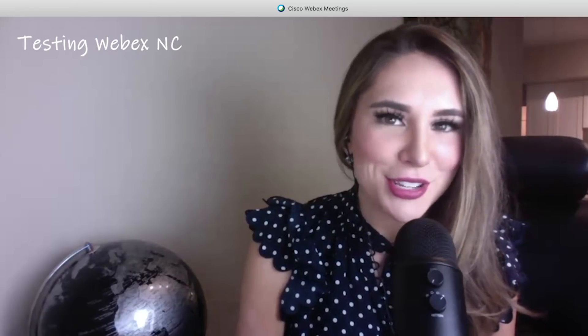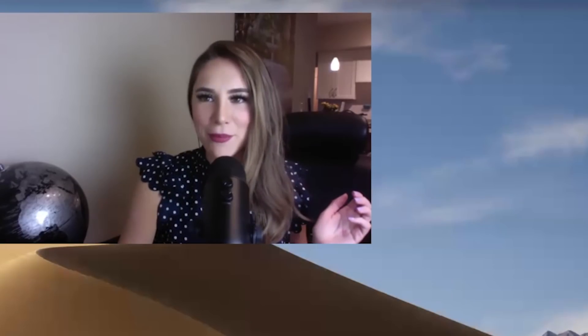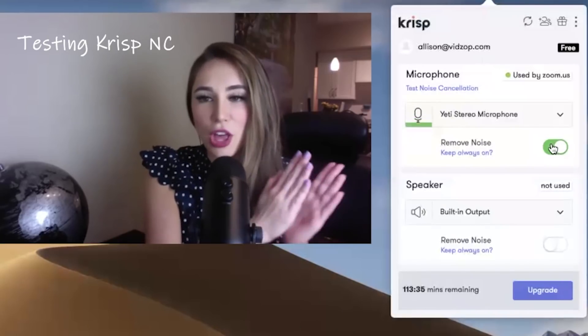I'm going to head into the second test now. There's a vacuum going on in the background — I'm sure you can hear it — and I'm also going to be clapping for the sake of this test. So we are going to test this with clapping and with the vacuum going in the background. This is what it sounds like without Crisp, and then I'm going to go ahead and click it on.